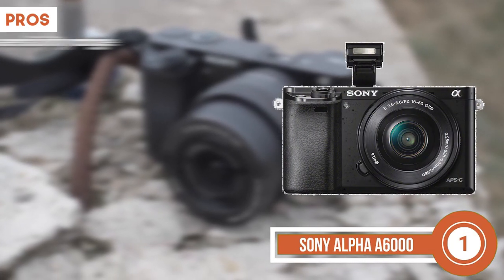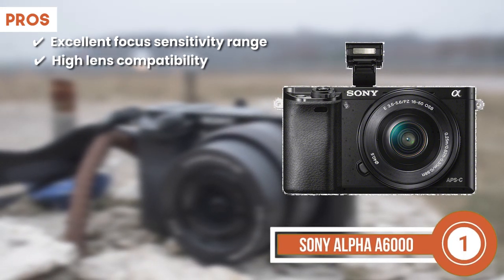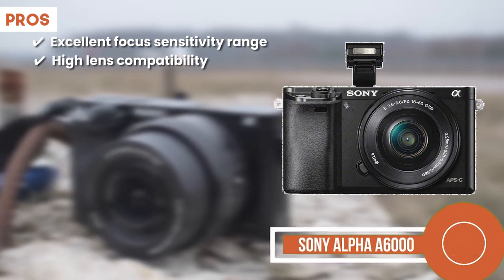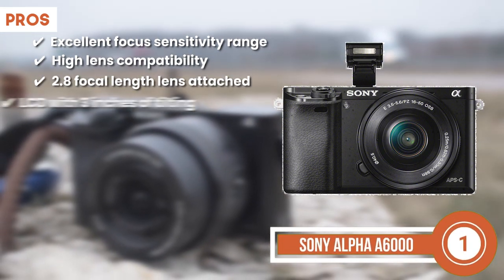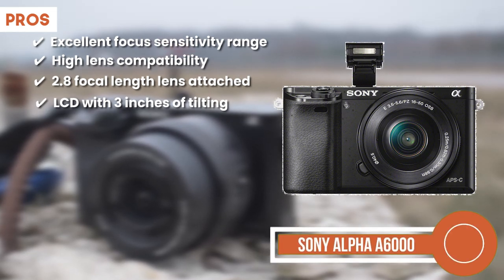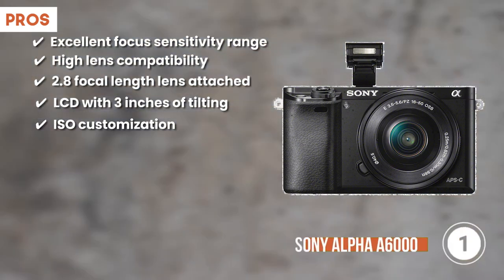Its pros are it has an excellent focus sensitivity range. It has high lens compatibility with Sony E-mounts. It comes with a 2.8 focal length lens attached. It comes with an LCD that provides 3 inches of tilting. And its ISO is completely expandable, thus offering customization.